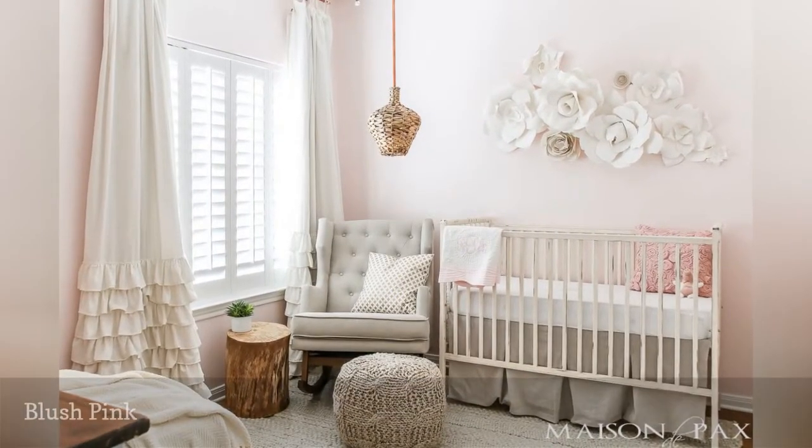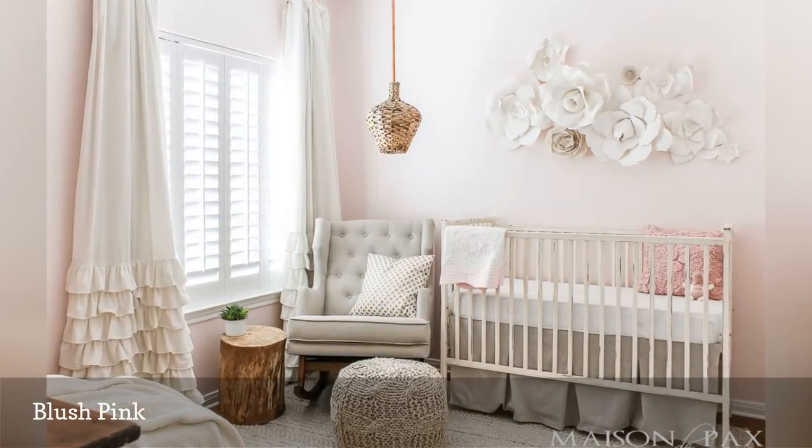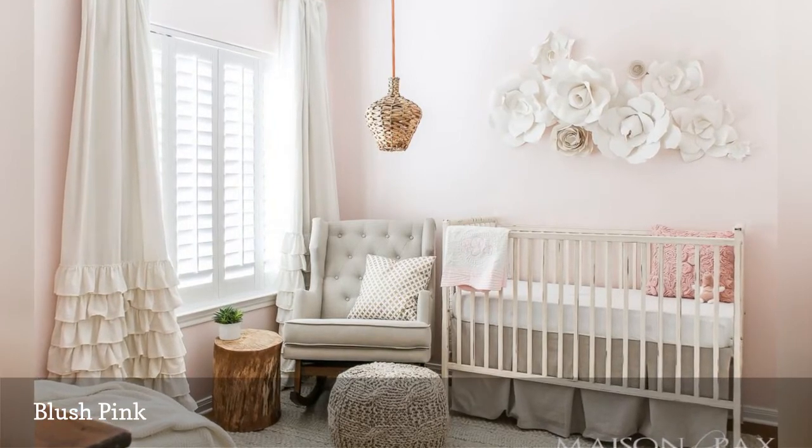A subtle shade of rosy blush gives this beautiful nursery space from Maison de Pax a touch of sophistication, creating a classically feminine look without being overly girly.